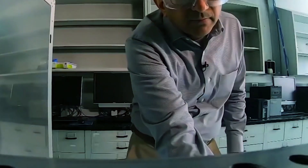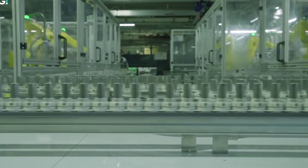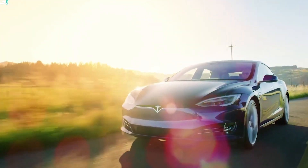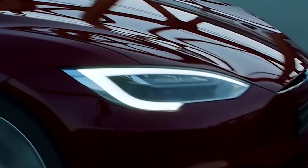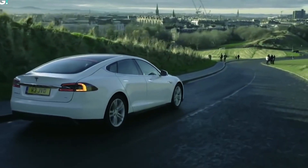Tesla is already making moves to fix this, though. One of the biggest changes is its shift toward lithium iron phosphate (LFP) batteries. Unlike traditional lithium-ion batteries, LFP chemistry doesn't require cobalt or nickel, making it cheaper to produce and much easier to recycle. These batteries also last longer, reducing the number that will need to be recycled in the first place. It's another step toward making EVs not just cleaner on the road, but cleaner across the entire life cycle. The ultimate goal is a world where no battery ever goes to waste. The challenge now isn't whether battery recycling works — it's whether the industry can scale up fast enough to keep pace with demand. If Tesla can fine-tune its closed-loop system and expand its recycling infrastructure, it could set a new standard for the entire EV market, proving that electric cars can be truly sustainable from start to finish.